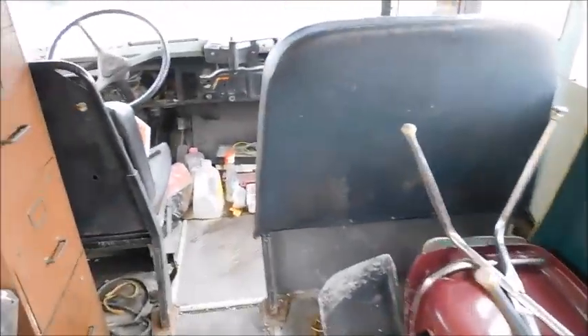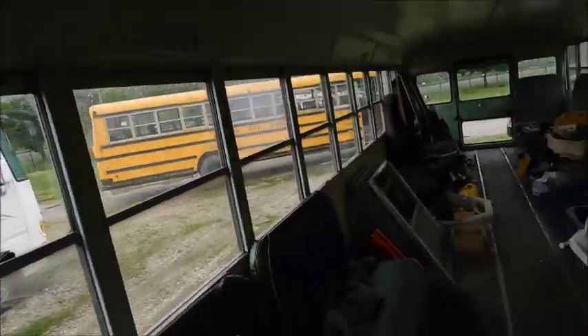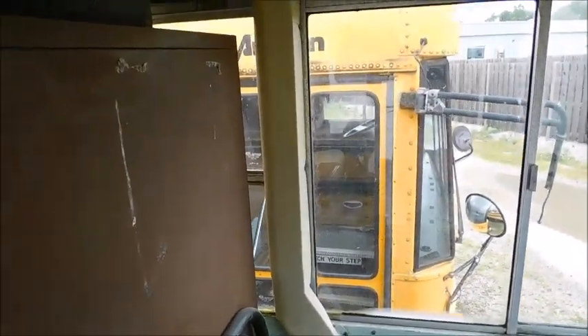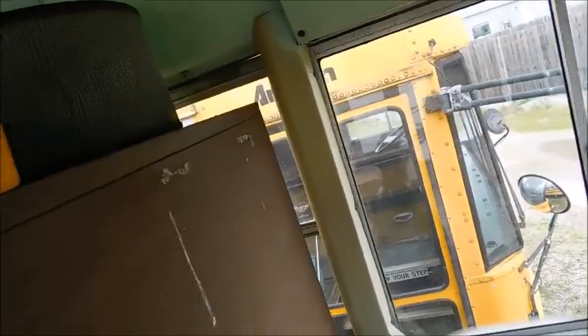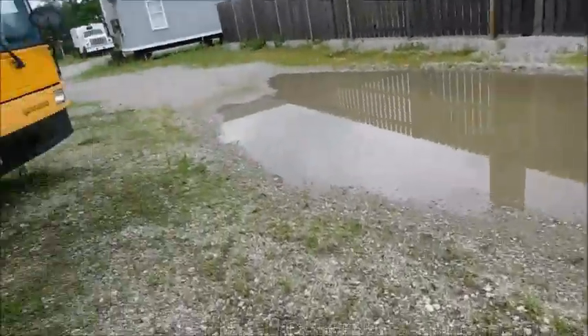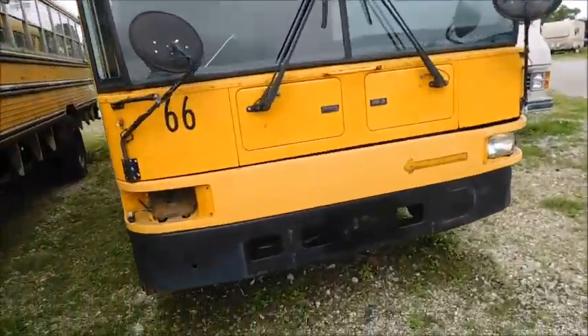Moving on to Bus 66 - here's the update. Found a buyer for it, and it's pretty much ready to go. I'm not going to get too in-depth showing you guys because I'm going to do a separate tour video, but we'll basically do a brief walk around to show the condition it's in right now.